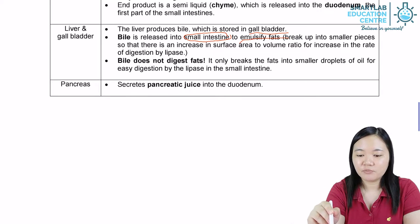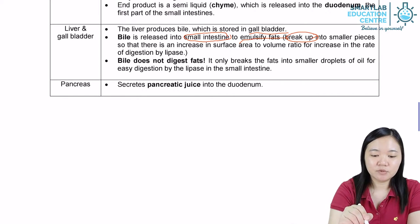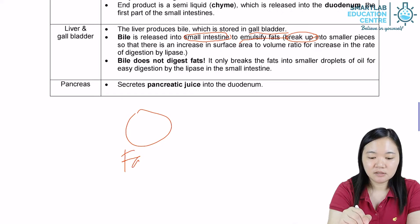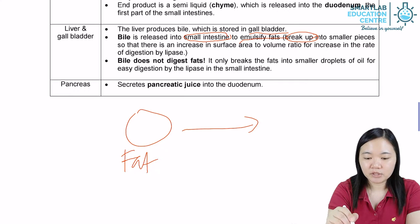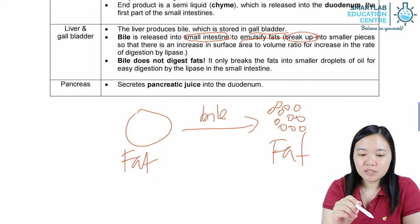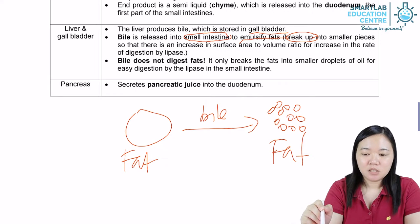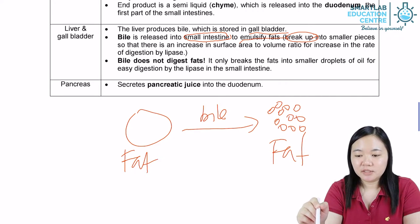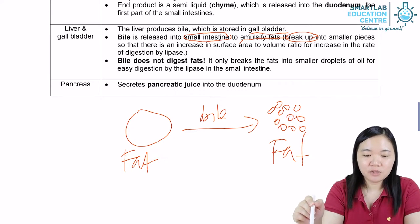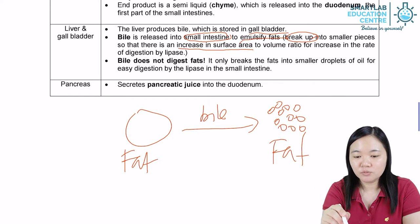Emulsification is a form of breakdown — breaking down physically, not chemically. In other words, if you have fat, after you break it down with the help of bile, you're just going to get fat but in smaller droplets of fat. Bile is released into the duodenum to emulsify fat, which is to break up large pieces of fat into smaller pieces of fat so that there will be an increase in surface area to volume ratio.